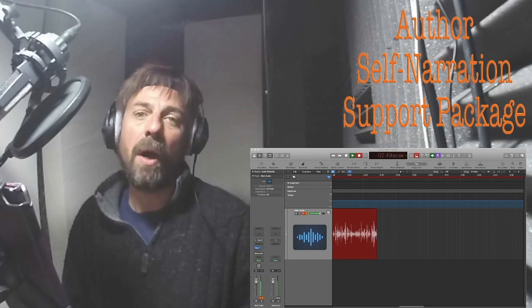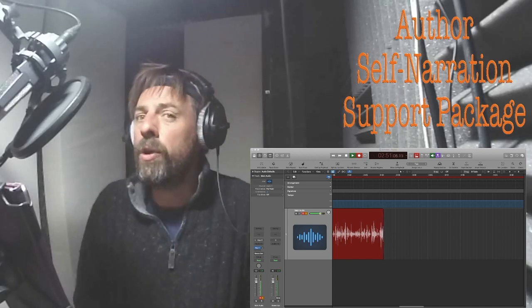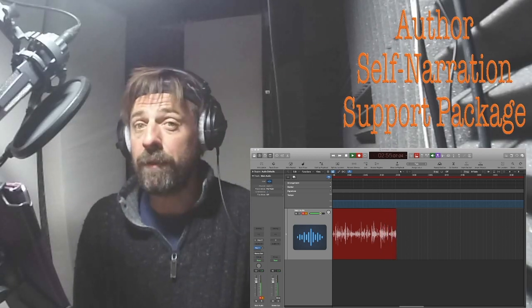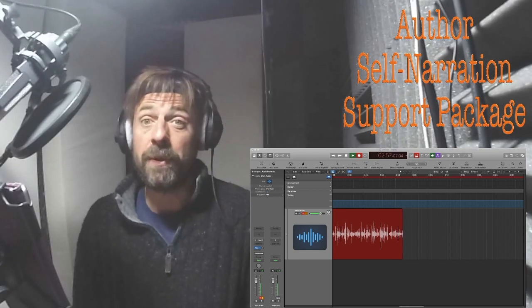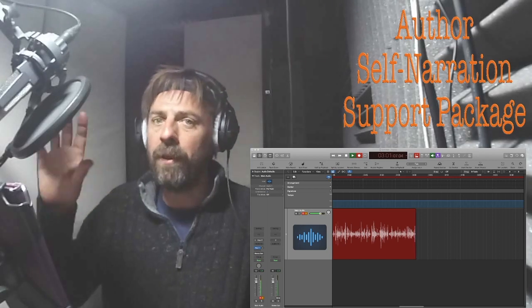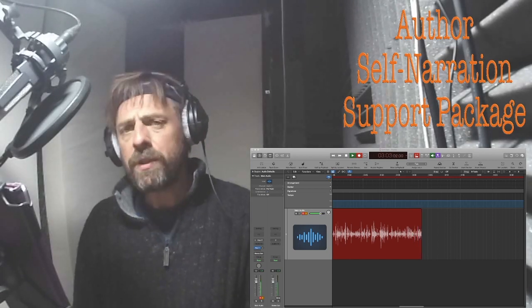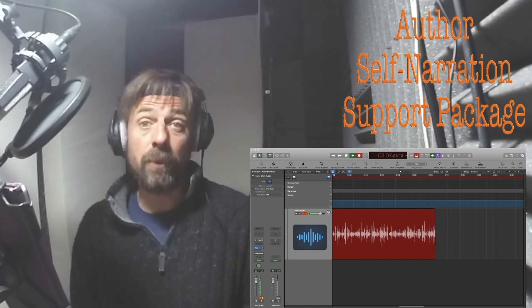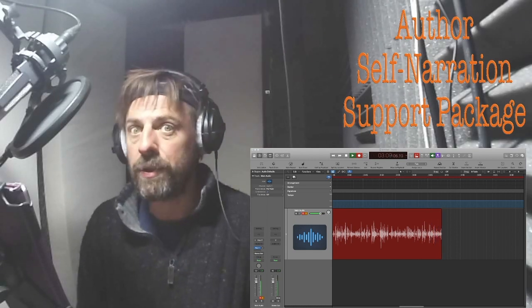The next thing — you are going to need some equipment. You may not want to invest in that yourself because you'd need to buy an audio interface, potentially a computer if you don't already have one, and a microphone, all the leads, the pop filter, and everything that goes with that. So we can supply and send that to you in the post, and we'll give you really clear instructions on how to set those things up.